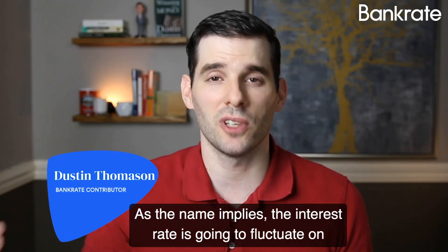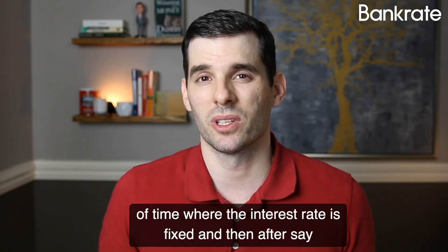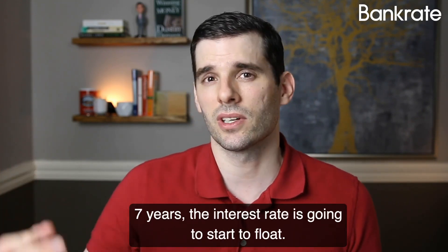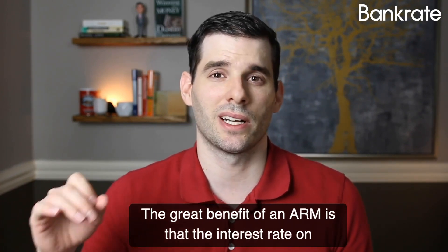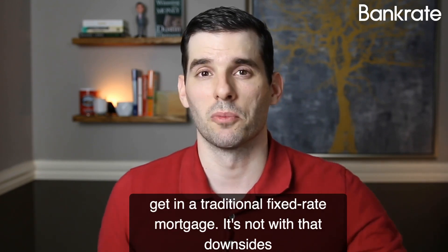As the name implies, the interest rate is going to fluctuate on these. Generally, you'll have a set period of time where the interest rate is fixed, and then after, say, seven years, the interest rate is going to start to float. The great benefit of an ARM is that the interest rate on the fixed piece is going to be lower than what you would get in a traditional fixed rate mortgage.